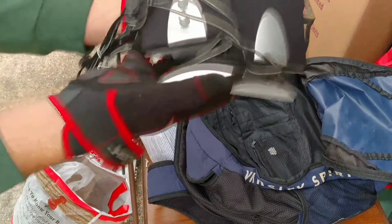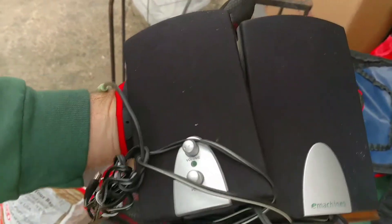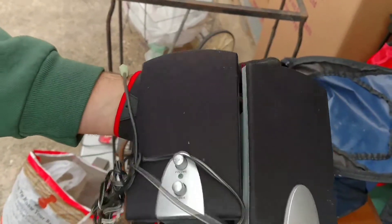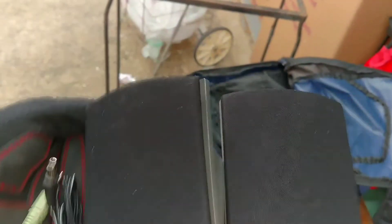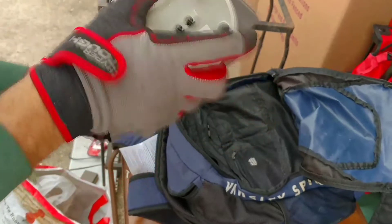I've actually got a set of speakers that we got out of this unit — I'm actually using them on my computer right now. But there's another set of speakers here, so I bet we can probably look those up. They might be worth some money.